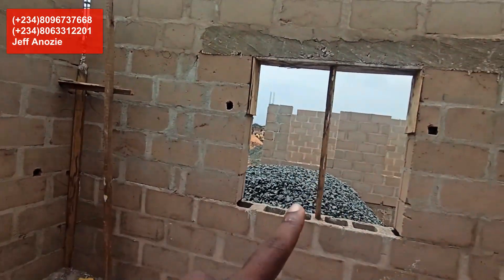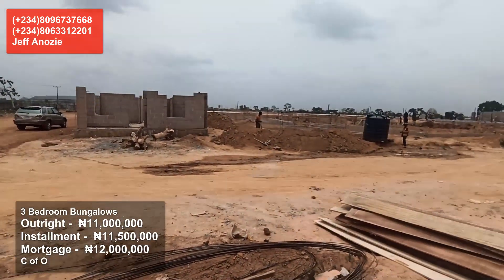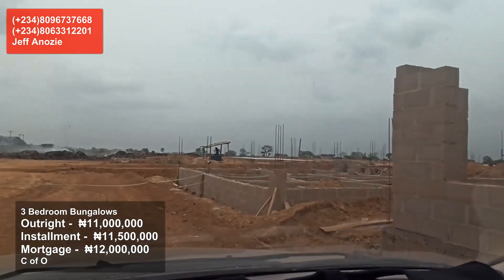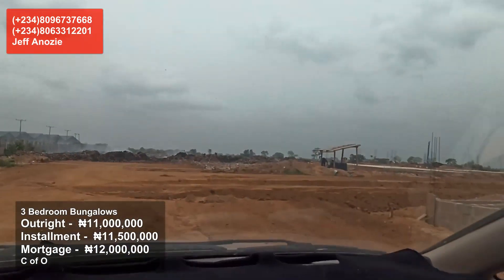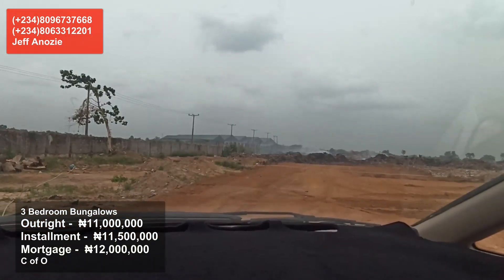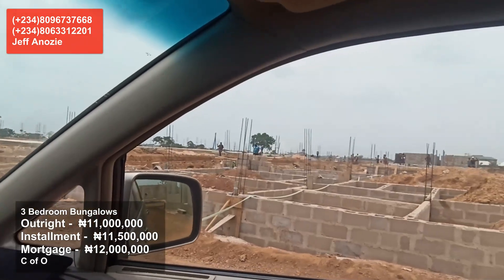This is a basic housing project, and that is what Copen Group is known for. They are the developers of Ocean Estate in Enugu, Jodidaya Estate in Centenary, El Shama Estate in Abakaliki, and Workers Village Estate. Workers Village sold out before they even completed it.